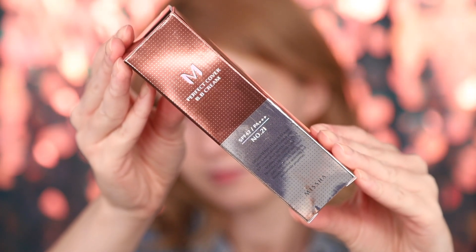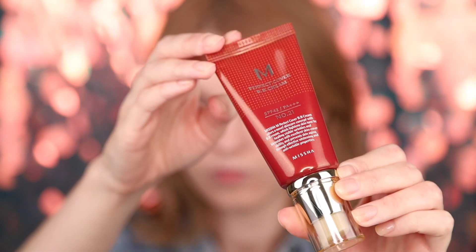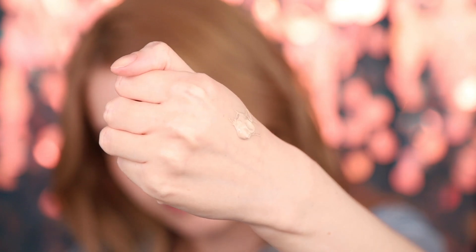I've tried a bit of Korean cosmetics before but not so much, so I decided to go and buy the most popular products from very popular brands and we are going to try them now together. The first product we're going to try is the Perfect Cover BB Cream by Missha — it's the most popular BB cream in the world, if Google is right.